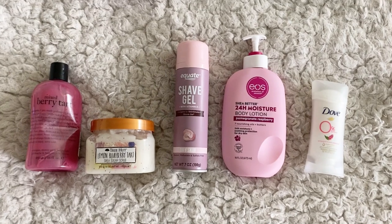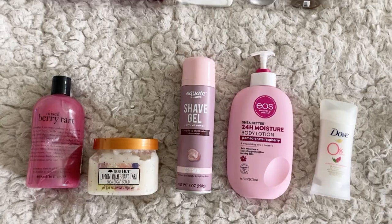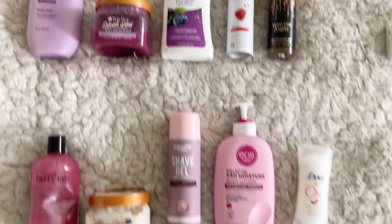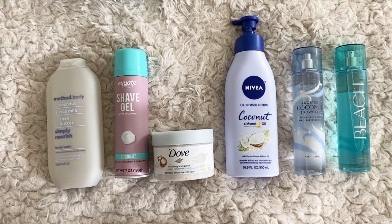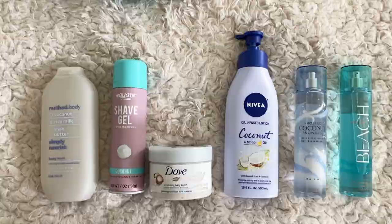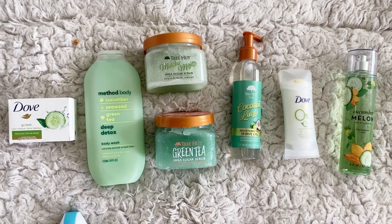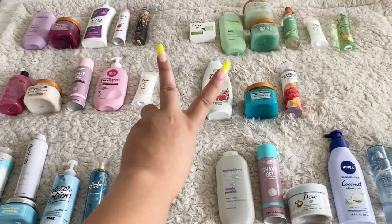That is it for this video of how I pair my hygiene products to smell good all day — part six, I believe. I hope you all enjoyed this video and these squads that I showed you. Let me know if you guys have tried these sets before or if you are going to, and how you like them — I'd love to hear feedback. You guys are all amazing, I love you so incredibly much. I hope everyone has a fantastic week ahead and I will see you all in my next video. Bye!